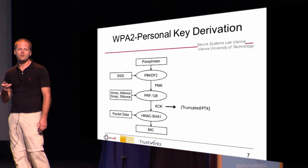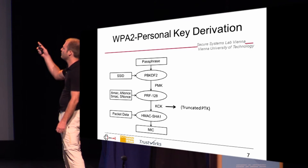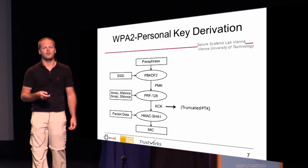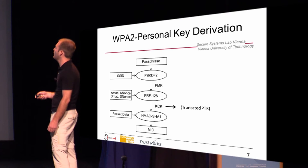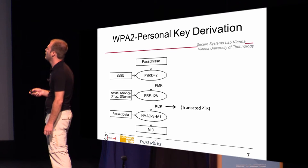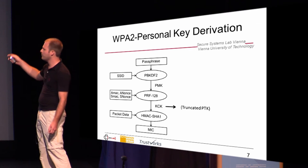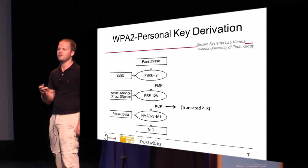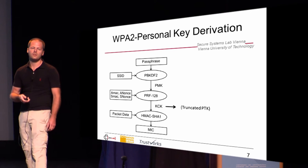The actual strong thing about WPA2 Personal is its key derivation. We use the passphrase, we use the SSID, and then we perform the well-known PBKDF2 function. This boils down to a lot of SHA-1 iterations, so it is very computationally complex. After that, we use a pseudorandom function with the nonces and the MAC addresses. Then we get out the PTK mentioned earlier, and the truncated version of this PTK is called KCK, which is then used to create all these message integrity codes using HMAC-SHA-1.